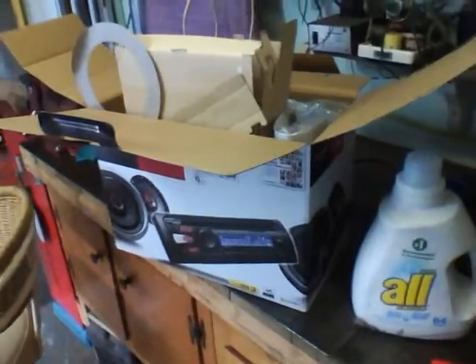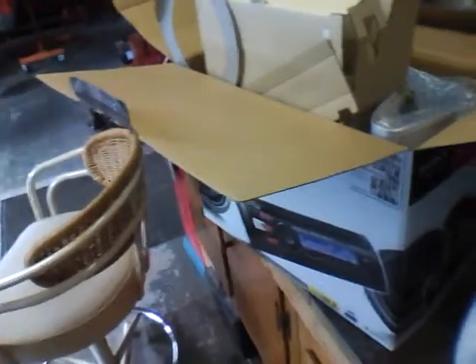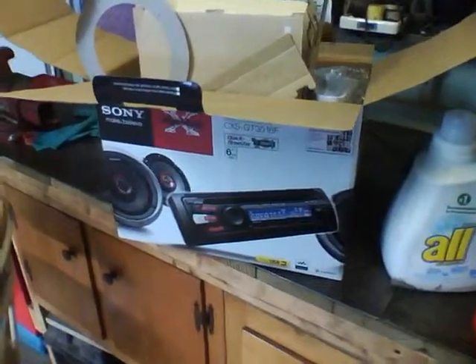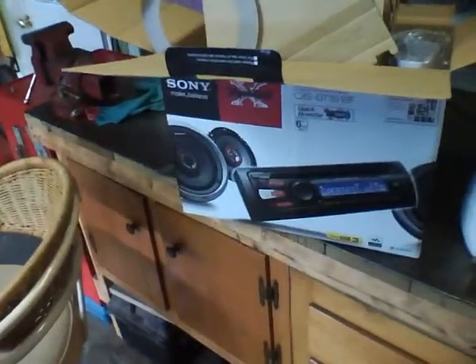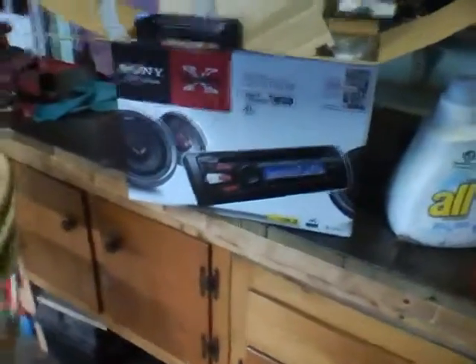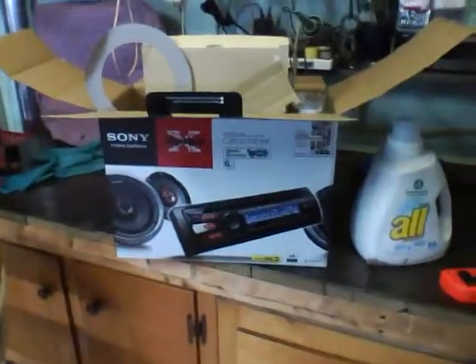Got it here within about a business day or two — ordered it on Friday, and Saturday and Sunday aren't business days, but I got it Tuesday. So yeah, go check them out. A hundred bucks, not a bad deal.